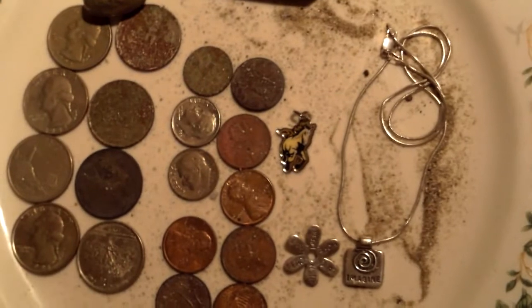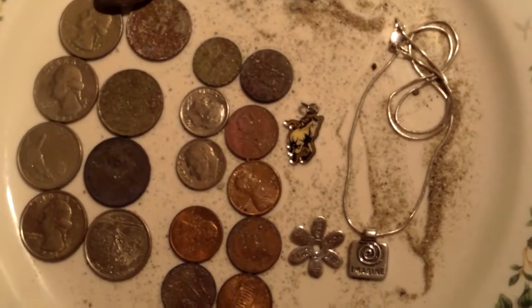Alright guys, I'll get you close-ups of those, and we'll catch you in the next video. Best of luck out there this week. Happy hunting!